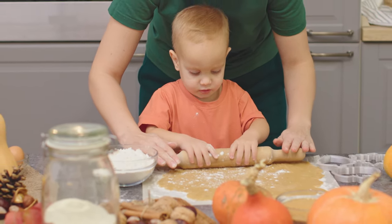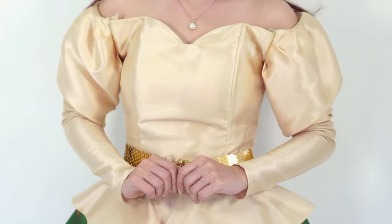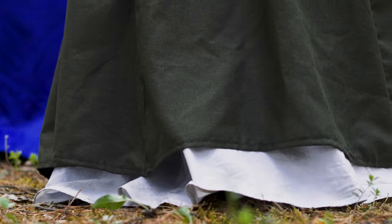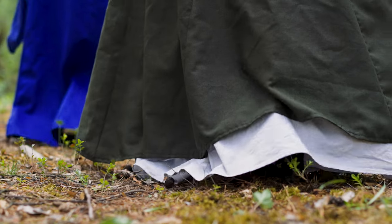If you really want to take the traditional Thanksgiving theme a step further, costume up. Research what types of clothing the generation your meal represents wore, then make outfits for everyone to keep with the theme of that generation. Sometimes special clothes were worn for Thanksgiving while other times it was everyday wear. Make sure you get it right and it will be just like a Thanksgiving out of the past come back to life — your family will love it, it's like time travel at the Thanksgiving table.